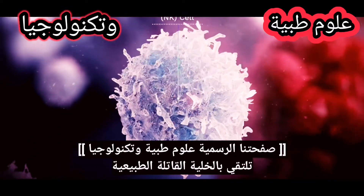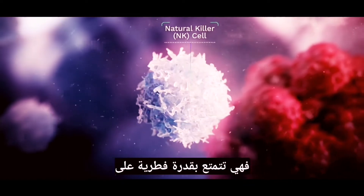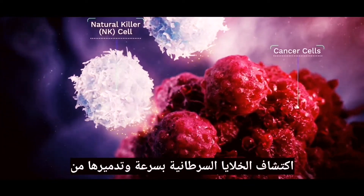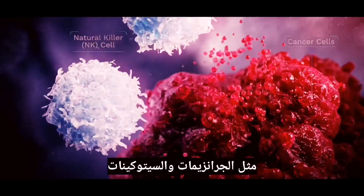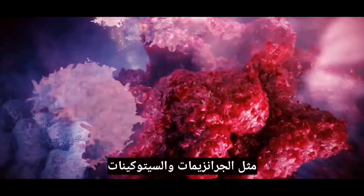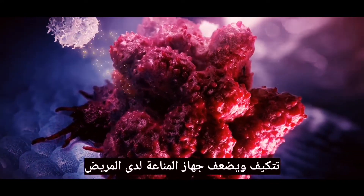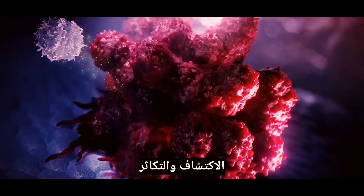Meet the natural killer cell. As your immune system's first line of defense, it has an innate ability to rapidly detect cancer cells and destroy them through the release of substances such as granzymes and cytokines. But sometimes a combination of cancer cells adapting and the patient's immune system weakening allows them to avoid detection and multiply.